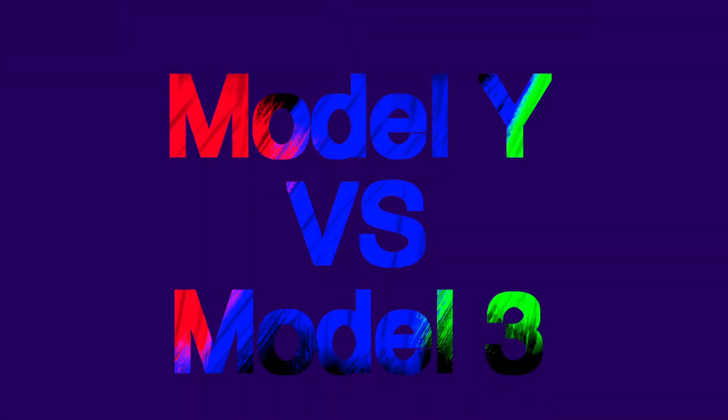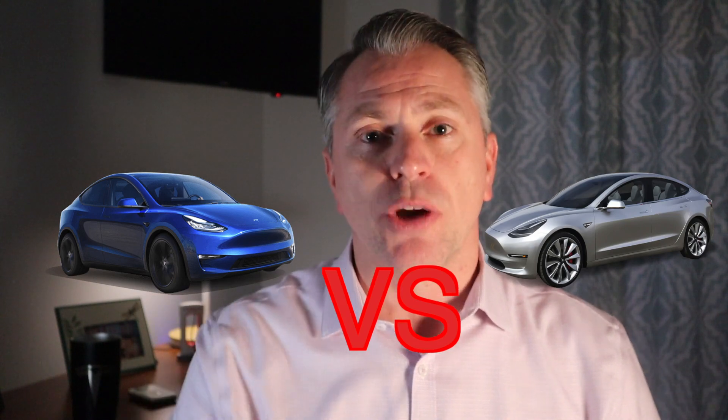The Tesla Model Y is not the Tesla Model 3. Or is it? Hey everybody, thank you so much for tuning in. I'm JP and you are watching The Buzz. And today we are diving in to take a look at the similarities and differences of the Tesla Model Y versus the Tesla Model 3. Let's jump right in.